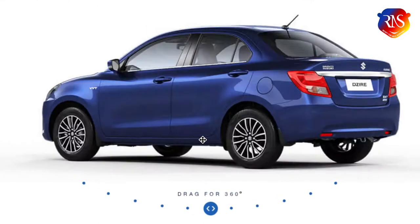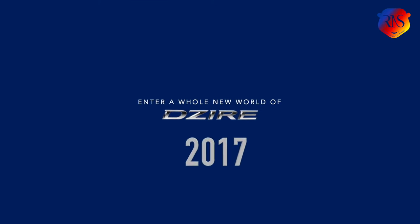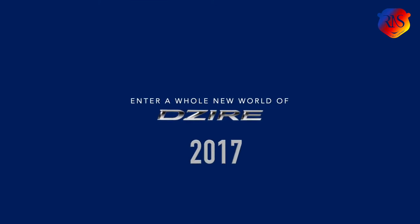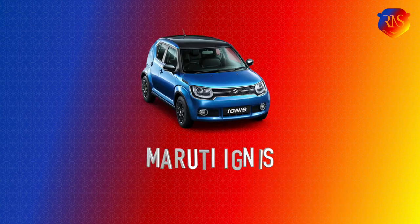First of all, the car has been rebranded from Suzuki Swift Dzire to Suzuki Dzire. So if you are talking about the 2017 version, it should be mentioned as Suzuki Dzire. The car employs the 5th generation B platform that is available in Maruti Baleno as well as Maruti Ignis.